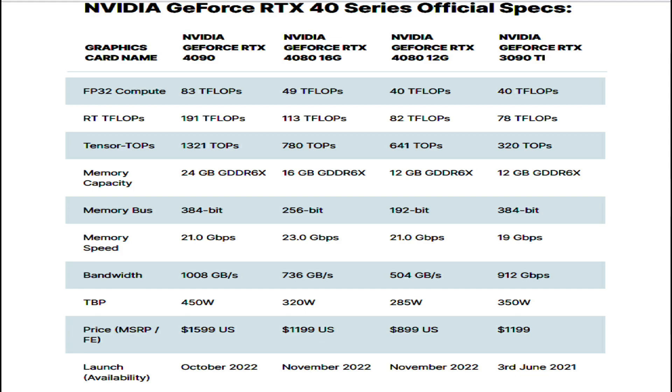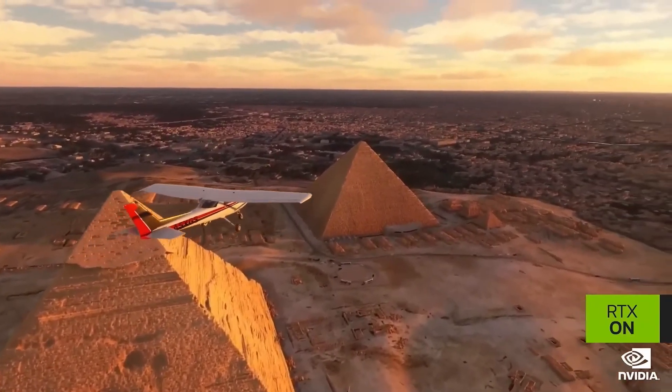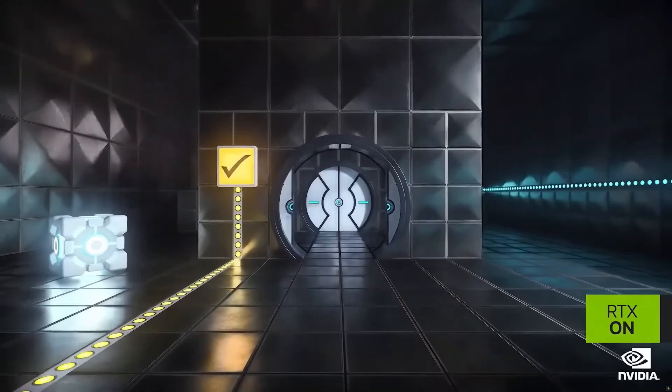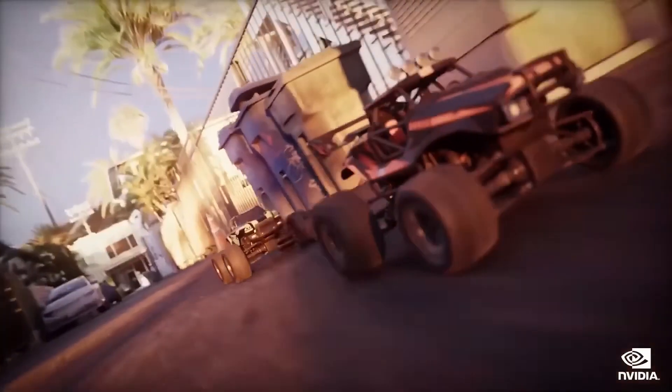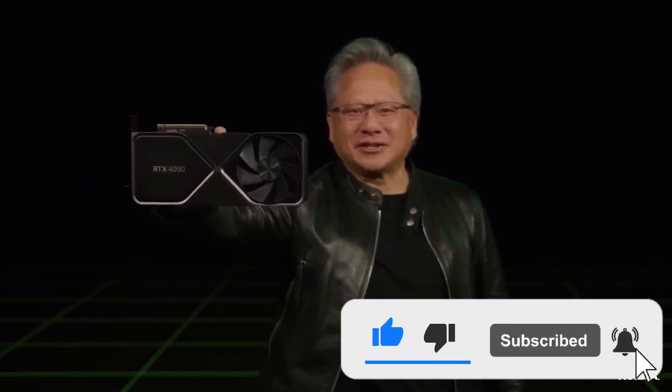The card will have a TDP of 320W, which is 30W lower than the TDP of the 12GB RTX 3080 and much lower than the RTX 3090 Ti, while offering a big performance jump. The NVIDIA GeForce RTX 4080 16GB and RTX 4080 12GB graphics cards will be launching in November, priced at $1200 and $900 USD respectively. Considering the card ends up around 20–30% faster in games than the RTX 3090 Ti, the RTX 4080 will be very good for gamers. If you like this video, please subscribe and press the bell icon for future notification updates. Thanks for watching.